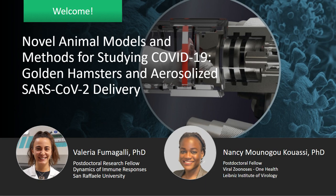Good morning, good afternoon, and good evening, everyone. Welcome to this Inside Scientific webinar titled 'Novel Animal Models and Methods for Studying COVID-19, Golden Hamsters, and Aerosolized SARS-CoV-2 Delivery.' I'm Liam Sanyo from the events team here at Scientist.com, and I'll be your host today. This webinar has been sponsored by Harvard Bioscience and DSI, so big thanks to them for helping to make this webinar possible.